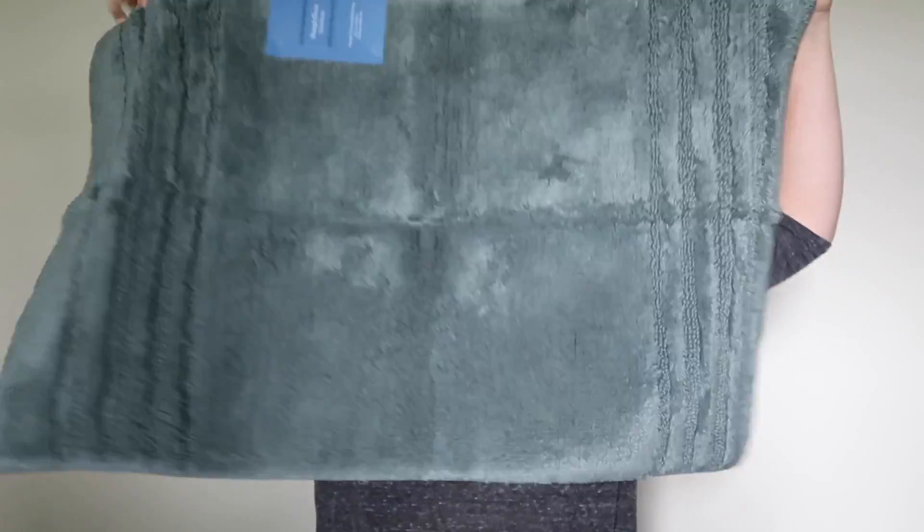Next thing I got was more for me and my mom for the bathroom. We needed some new bath rugs, so we got these. I really like them — they're not as soft as I want them to be, but they work. I love the color. This one is the small one and this one is the big one.